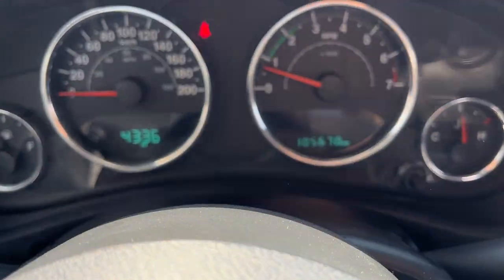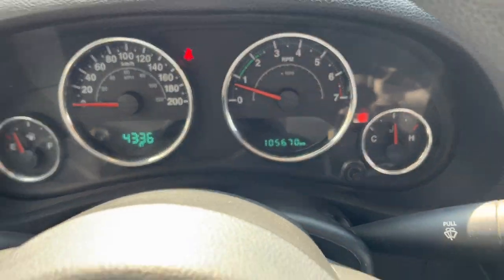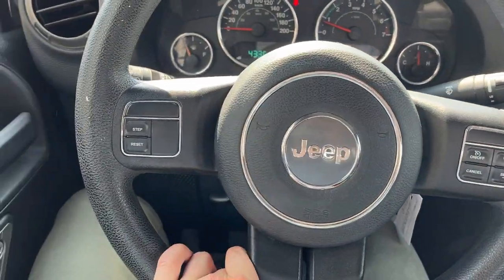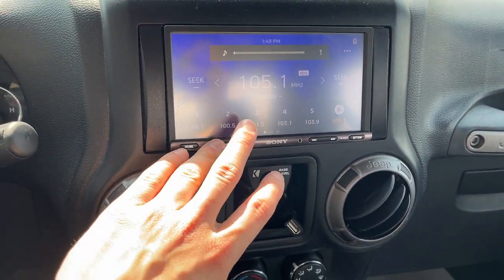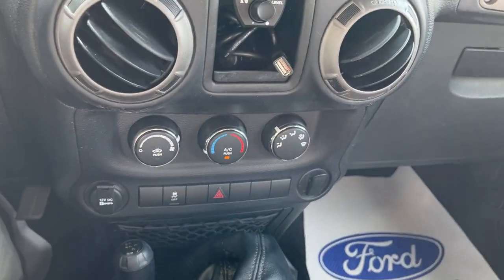This one only has 105,000 kilometers on it. You do have your cruise control settings here, and this one has an aftermarket Sony radio system in it. You do have air conditioning as well, which is fantastic.